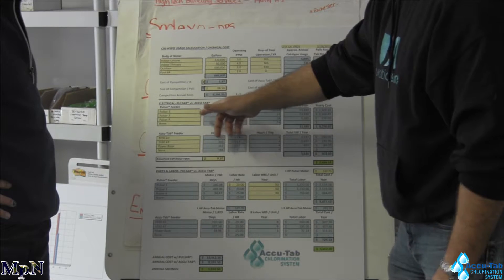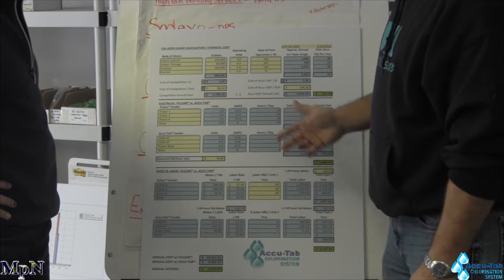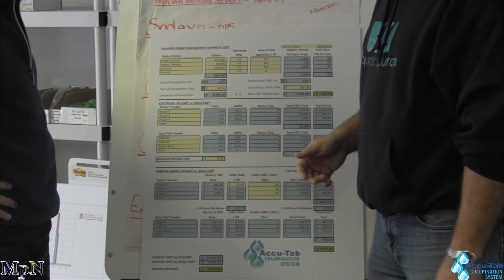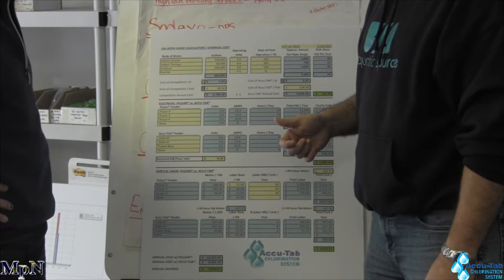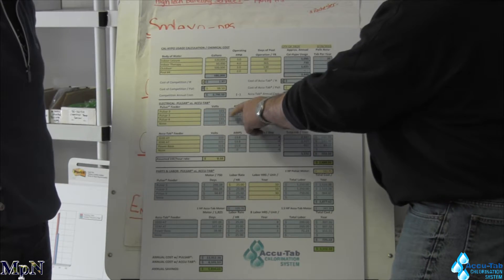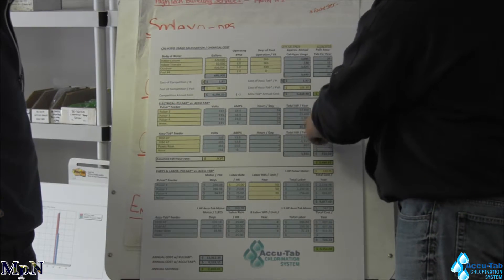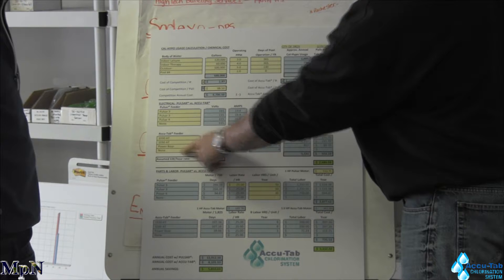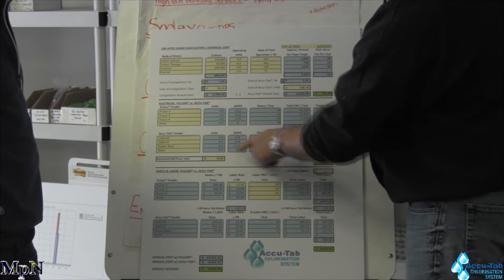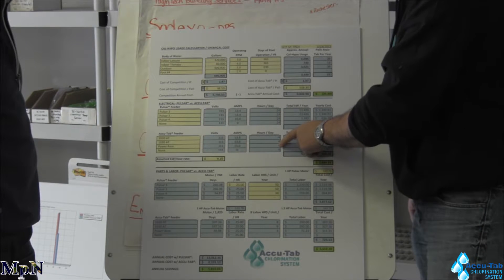The next one is, I think, the biggest part of the difference in the two systems — and that's the electrical. AccuTab only comes on with a controller; Brand X has to run all the time as a way that their system works. We're simply taking volts, amps, and hours per day of operation of Brand X and how much that electrical costs that facility, then taking the AccuTab system with the same voltage and essentially the same motors — but you can see where we've gone from 24 hours with Brand X down to AccuTab only running on average four hours.